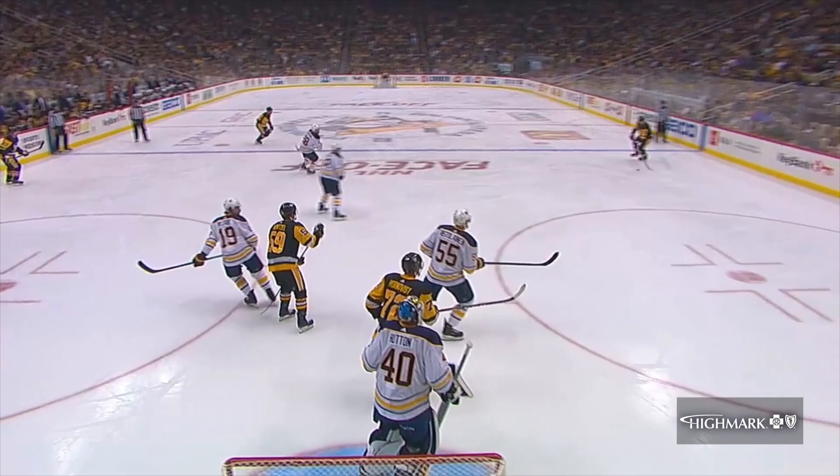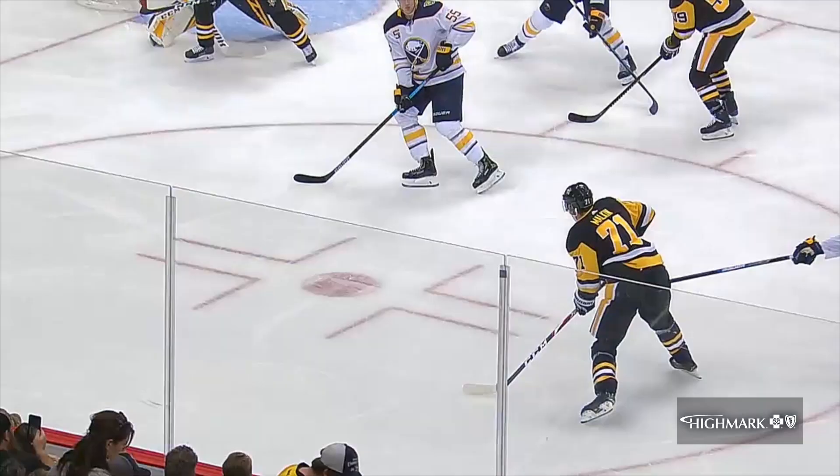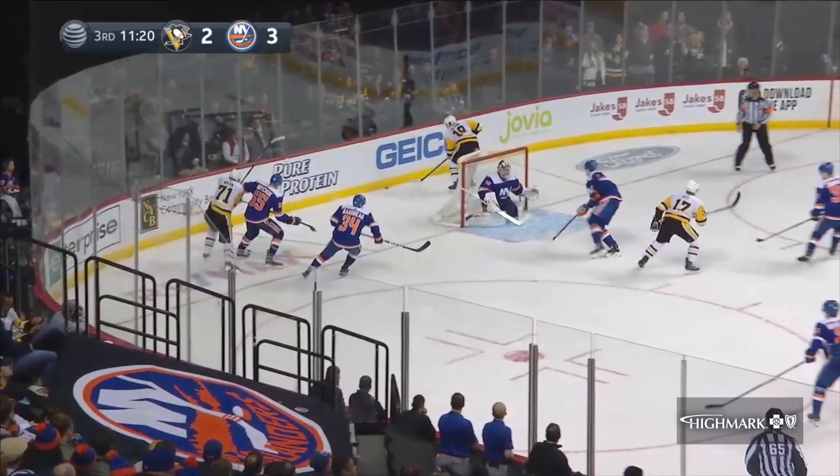Crosby carries the mail into the opposition end. The Penguins get the puck — why waste any time? Look at the screen in front: 72 Hornquist. Malkin takes advantage of that screen.